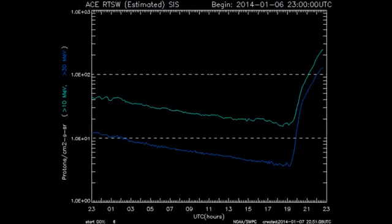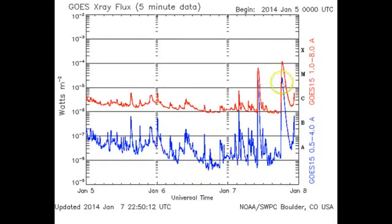Now, this is your ACE proton chart — the satellites are picking up. That's your Boulder X-ray flux. You can see there — X1. Now, we're still in an uptick. Notice the angle of both the red and blue — different wattage per meter squared.